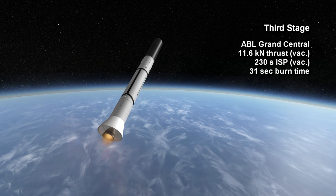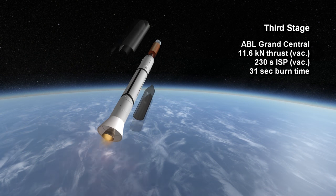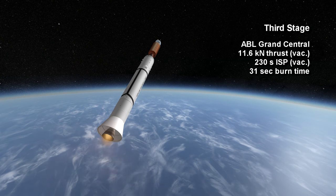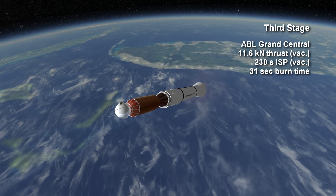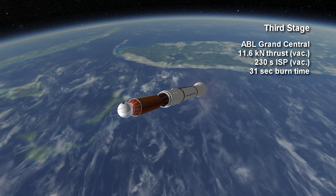The final stage was known as Grand Central or ABL and featured a solid rocket motor that was spin-stabilized by RCS on the Delta stage. The solid motor provided 11.56 kN for 31 seconds at a specific impulse of 230 seconds in vacuum.